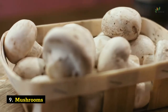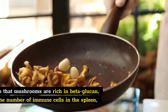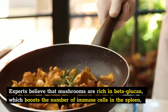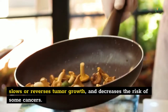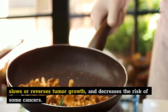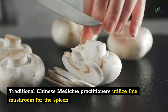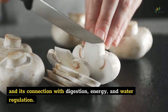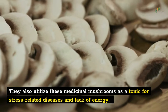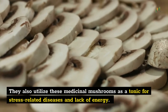Number 9: Mushrooms. Adding mushrooms to your meal improves the health of the spleen. Experts believe that mushrooms are rich in beta-glucan, which boosts the number of immune cells in the spleen, slows or reverses tumor growth, and decreases the risk of some cancers. Traditional Chinese medicine practitioners utilize mushrooms for the spleen and its connection with digestion, energy, and water regulation. They also utilize medicinal mushrooms as a tonic for stress-related diseases and lack of energy.